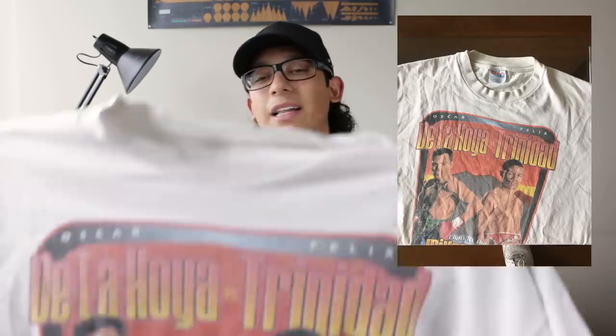I'll start off with the vintage piece. First up, I have a piece from Wasteland — I got this vintage tee there. I actually wouldn't recommend buying a vintage tee from Wasteland. They're pretty expensive and you can definitely find them cheaper, like on eBay and stuff like that.